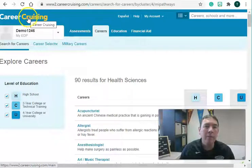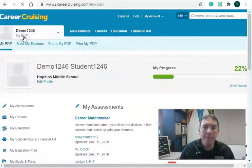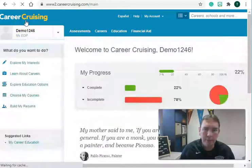If you ever want to get back to the main screen, you can click on Career Cruising or click on My EDP — they're both similar places.